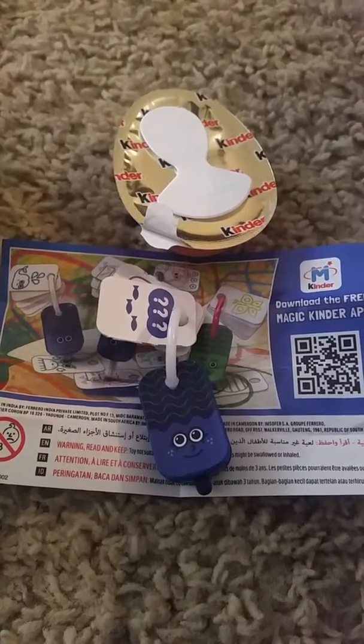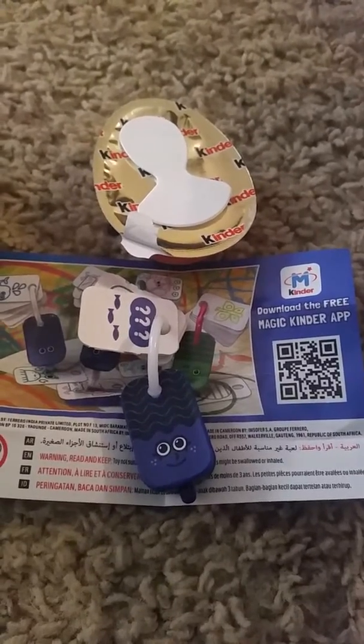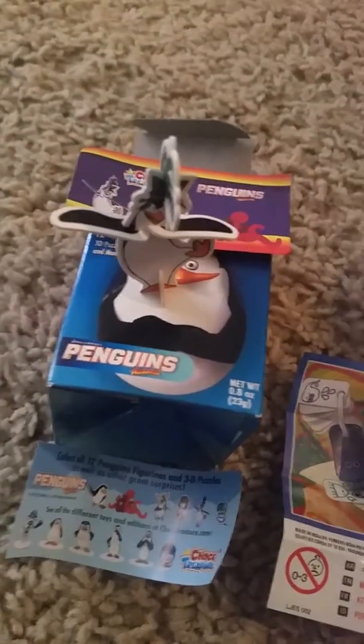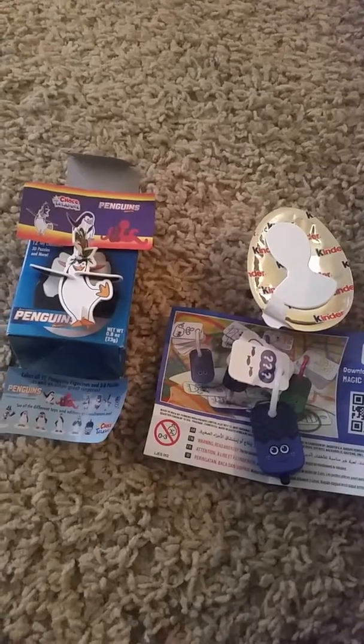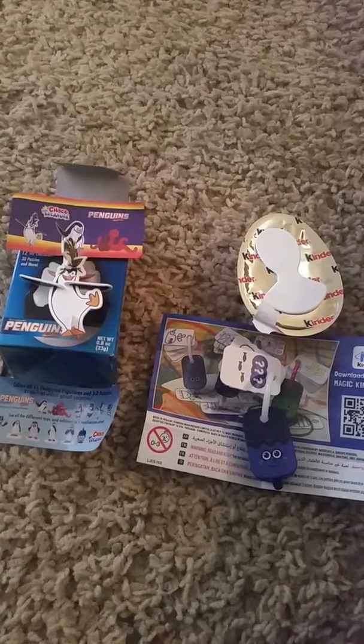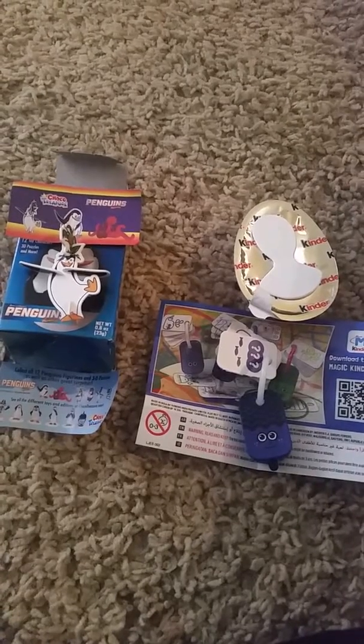So we got a really cute little fun coloring set in blue out of our magic Kinder Egg. And out of our penguin Kinder Egg, chocolate-covered, we got a little penguin. We'll probably get some more this weekend and have some more Kinder Surprise and chocolate-covered surprise eggs. What's inside?